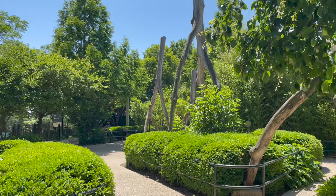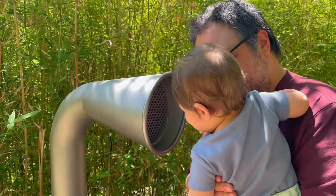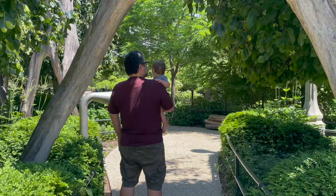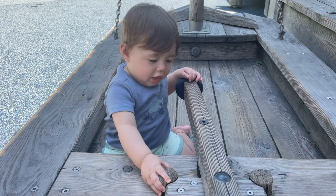If you have kids, Maggie Daley Park is a definite must — even if you don't, it's fun in there. Then keep moving south until you hit the Buckingham Fountain.